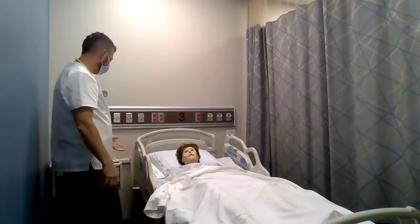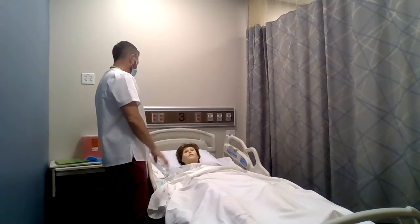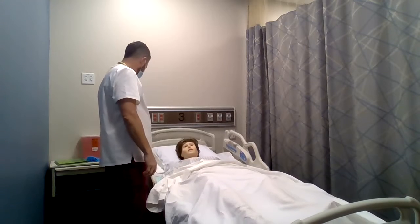Stacy, once again, I'm Andrew. I'm going to be your nurse today. So what we're going to do is go through a head-to-toe assessment. I'm going to start with your hair and work my way all the way down to your feet.